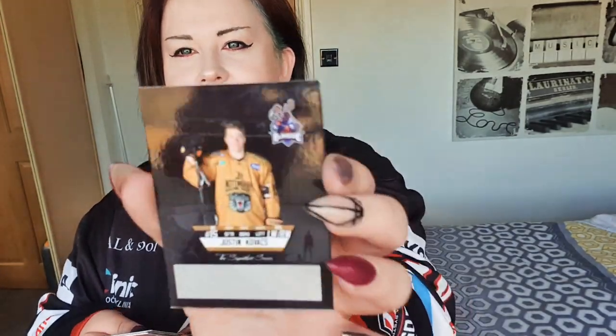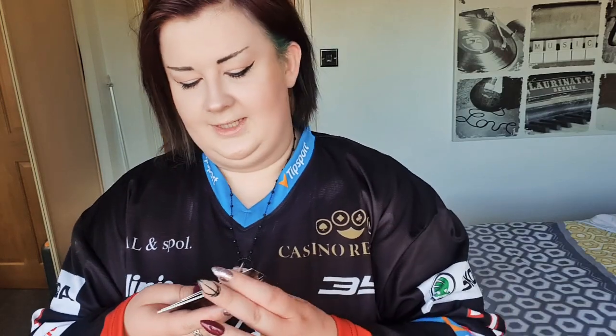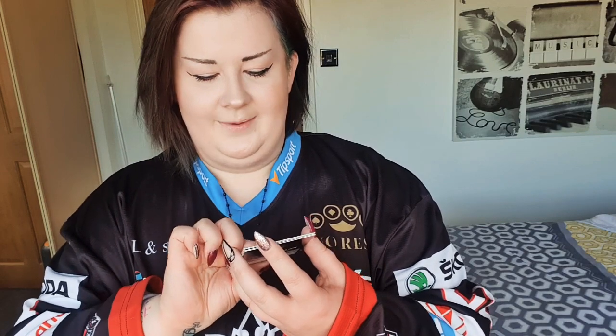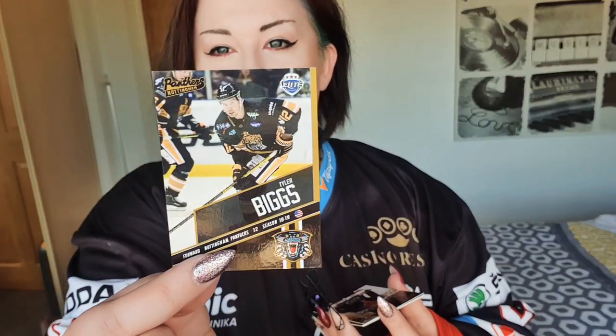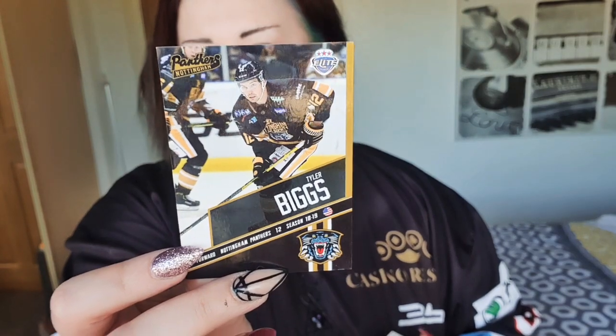Okay, so we got Justin Kovacs. These cards are awesome — you can get them to sign on the back, which is pretty cool. And then you've got the Blindside logo just up on the top. They're really nice. We also have Tim Billingsley, again with the space for the autograph. We have Tyler Biggs — I like the fact that they've got the position they play, their number, and what season it was.